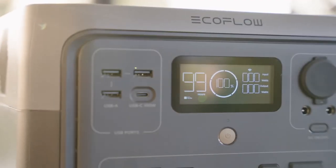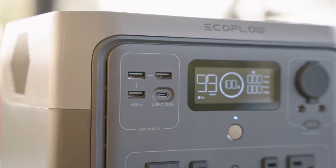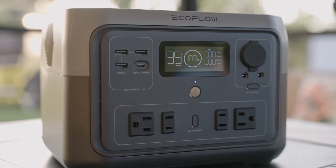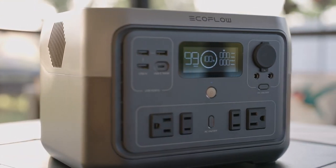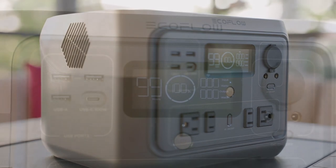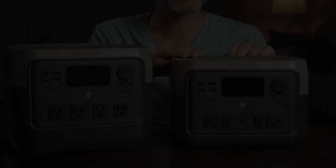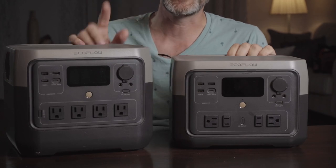At the forefront of the solar generator movement stands EcoFlow, a company dedicated to providing cutting-edge solutions to disaster preparedness. Among their impressive lineup, the EcoFlow River 2 Pro and Max portable power stations emerge as game changers. I own both of them and they helped me multiple times, ensuring that critical devices remain powered during emergencies. You can check my detailed reviews of these units by following the links in the description of this video.